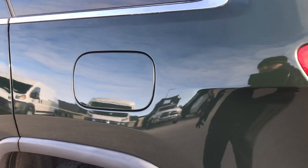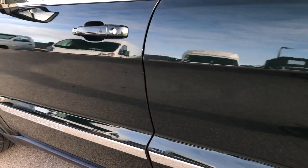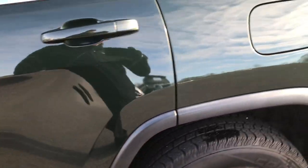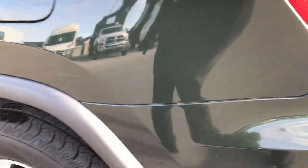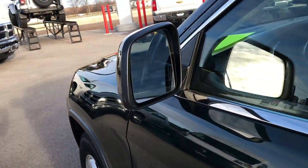As you go around to this side of the vehicle, it's just as clean as the passenger side — that paint is in really nice condition. With the sun out here you can see that green and the metal flake in it; it's a really good looking color in the sunlight. It also has the power heated mirrors.